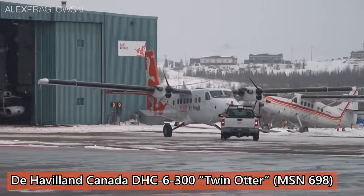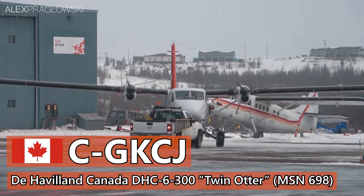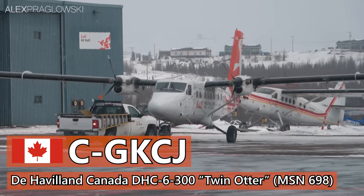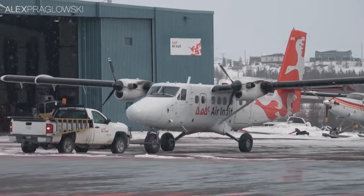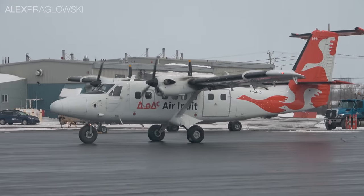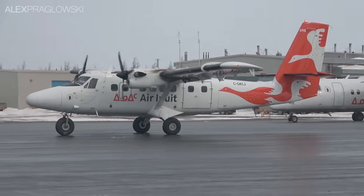The DHC-6 Twin Otter taking us there is this 300 model, registered as Charlie Golf Kilo Charlie Juliet, and first flew in 1980. It started out in a much different climate, flying for Emirates Air Service in Abu Dhabi, before returning to Canada in 1985 when it was taken up by Air Inuit. Since then, it was occasionally leased out to other operators, but has flown for Air Inuit for the better part of the last 37 years.